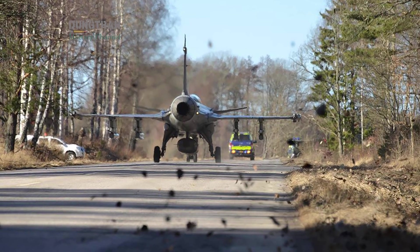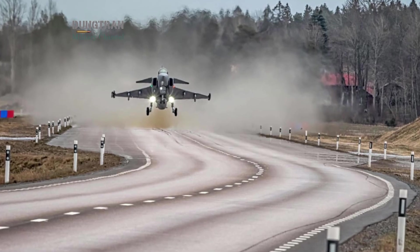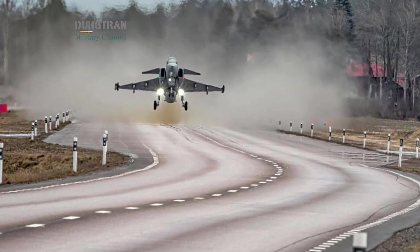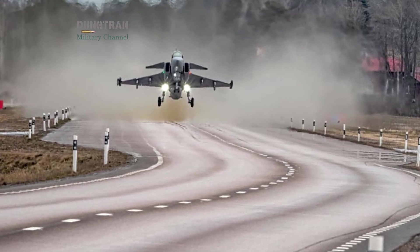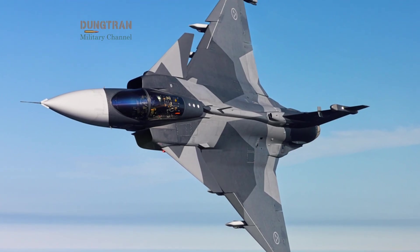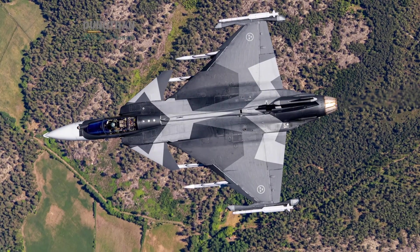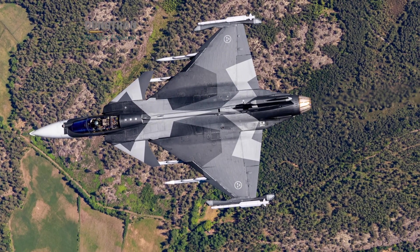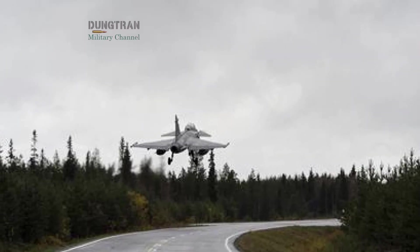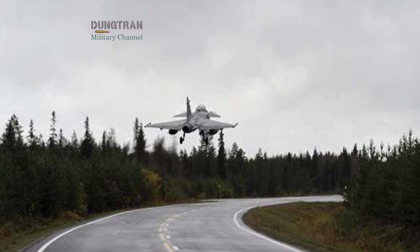Gripens can use road bases as short as 800 meters. This is not a gimmick. In a scenario where Russia might target air bases with long-range missiles, dispersal ensures that the Swedish Air Force can continue fighting even if its main runways are destroyed. Gripen E also brings modern sensors to the table. Its Raven-ESA radar provides excellent detection range, while integration with the Meteor Beyond Visual Range missile offers a capability unmatched by many competitors. Meteor's ramjet propulsion allows it to sustain speed at long distances, making it a formidable threat even against advanced Russian aircraft like the Su-35.